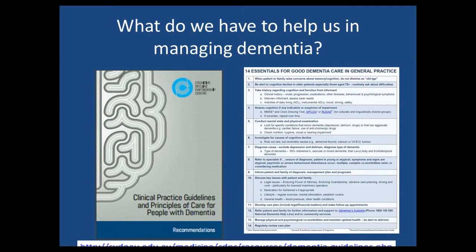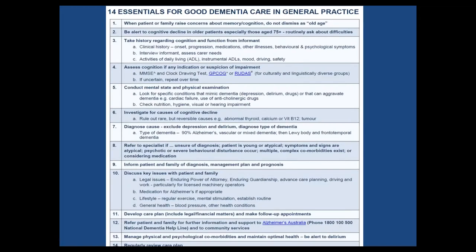What do we have to help us manage? There are clinical practice guidelines released earlier this year — just Google 'clinical practice guidelines in dementia' and they'll come up. But what I particularly want to talk about today is the second document: the 14 Essentials for Good Dementia Care in General Practice. I think if you laminate it and leave it on your desk and follow it, these 14 essentials are a distillation of what's in the guidelines and it's evidence-based practice.